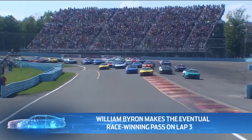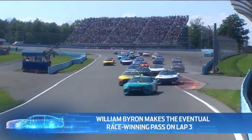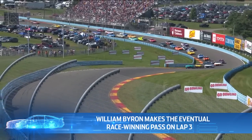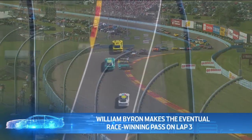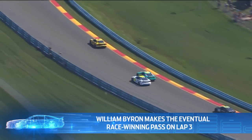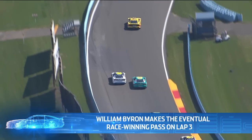Much like Indianapolis, qualifying absolutely mattered. He qualified on the front row, but lost the spot right on the green flag — was overtaken by Michael McDowell, blended into third, but quickly made up for it. Michael McDowell was aggressive on that initial start and aggressive through the start of the race. He put Denny Hamlin in a vulnerable position up through the S's, and William Byron took advantage of that. Ultimately, lap three — that was the pass for the win.